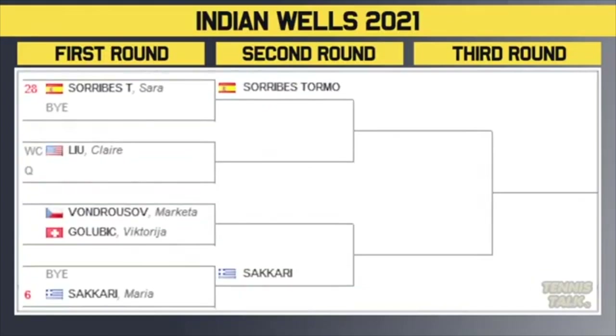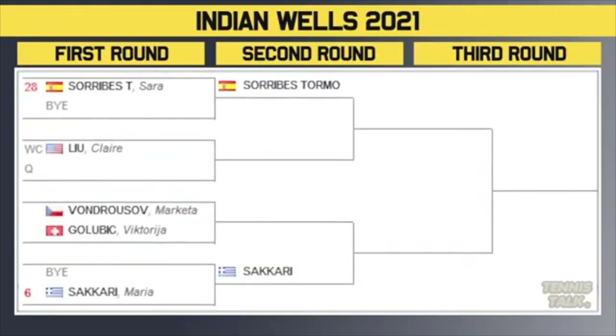Tormo gets a bye in the first round. She'll play the winner of the wildcard Lu or a qualifier in the second round. Then you've got Vondrusova versus Golovic — winner plays Sakiri in the second round. Very tough match for Sakiri, even if it's Vondrusova. And Sakiri versus Jabor could be a fourth round match. Andreescu or Pliskova versus Jabor or Sakiri in the quarterfinals — very fun matchups there, potentially, if we get them.